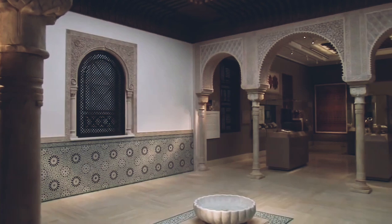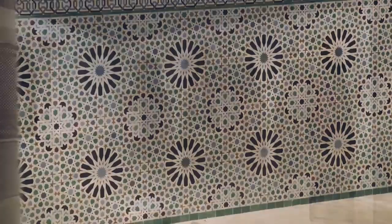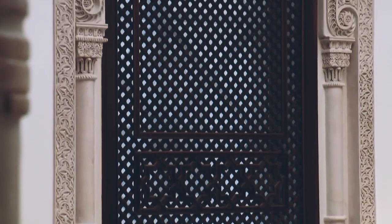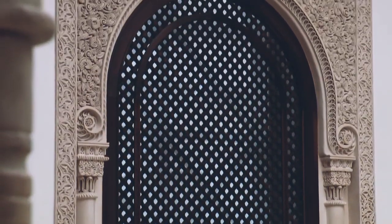It took a team of experts, from curators and historians to designers and craftsmen, to make the Moroccan court, using traditional methods that go back to the 15th century.